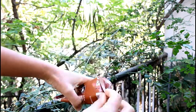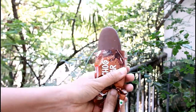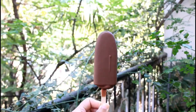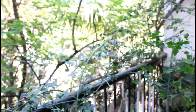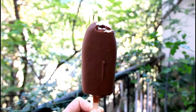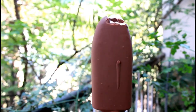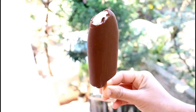Without any further delay, let's open the pack and see how the ice cream looks like. I have opened it — it is chocolate flavor. I'll have a bite and tell you how the ice cream tastes. The ice cream is very nice. As I said, it is a two-layered ice cream — vanilla from inside and chocolate coating from outside. You should try this ice cream and tell me your experience, how the taste was.